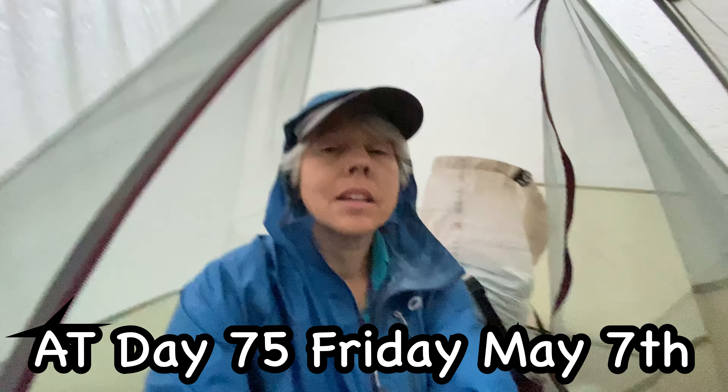It's raining again. I have everything packed up except my tent. I was hoping it would slow down so I could at least get my tent down and keep the inside dry, but I may have to just suck it up.